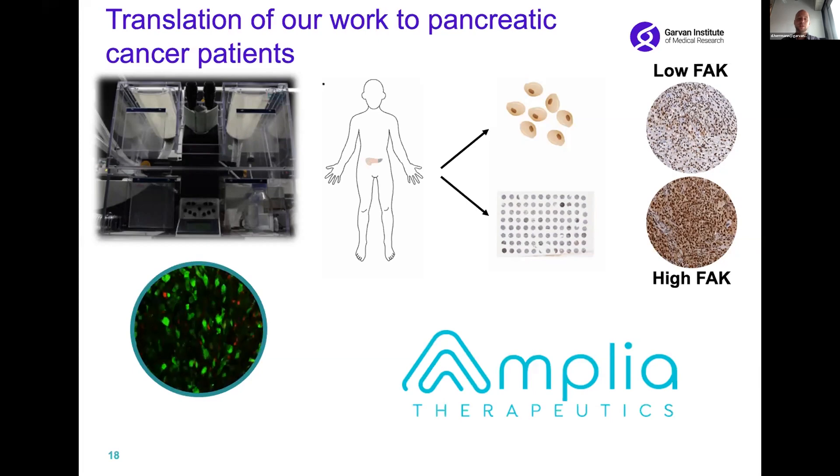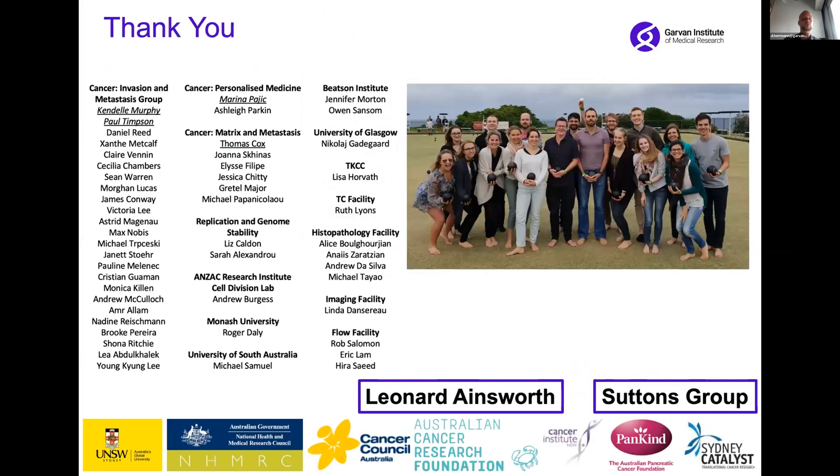I'd like to thank everybody involved in the project, especially our funding agencies and our philanthropic supporters, without whom this work would not have been possible. Thank you very much for your attention.